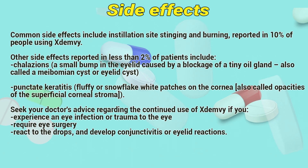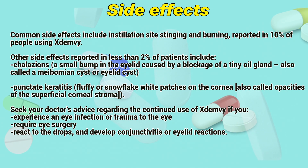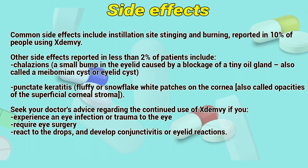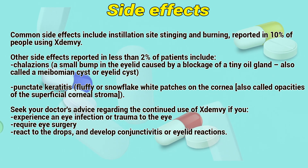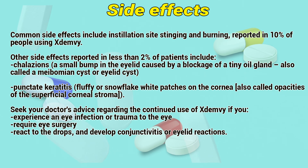Side effects: Common side effects include instillation site stinging and burning, reported in 10% of people using Exidemia. Other side effects reported in less than 2% of patients include chalazion — a small bump in the eyelid caused by blockage of a meibomian gland, also called a meibomian cyst or eyelid cyst.